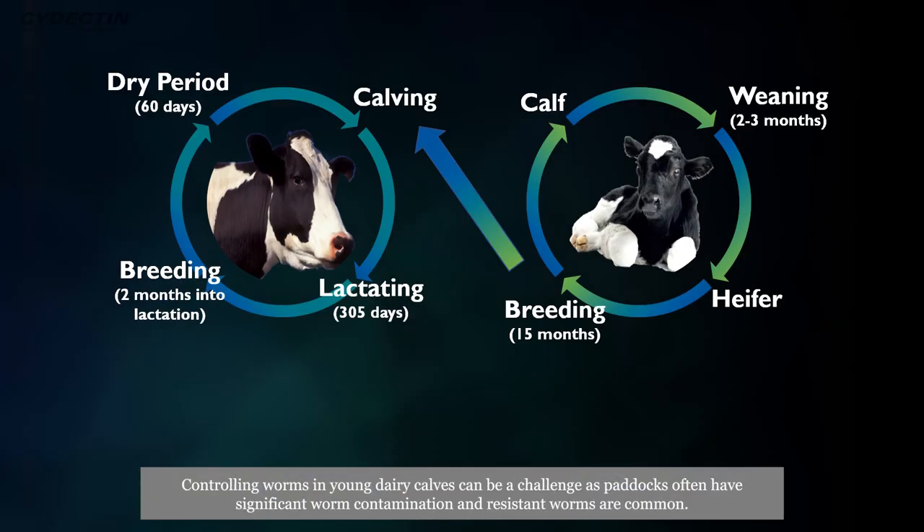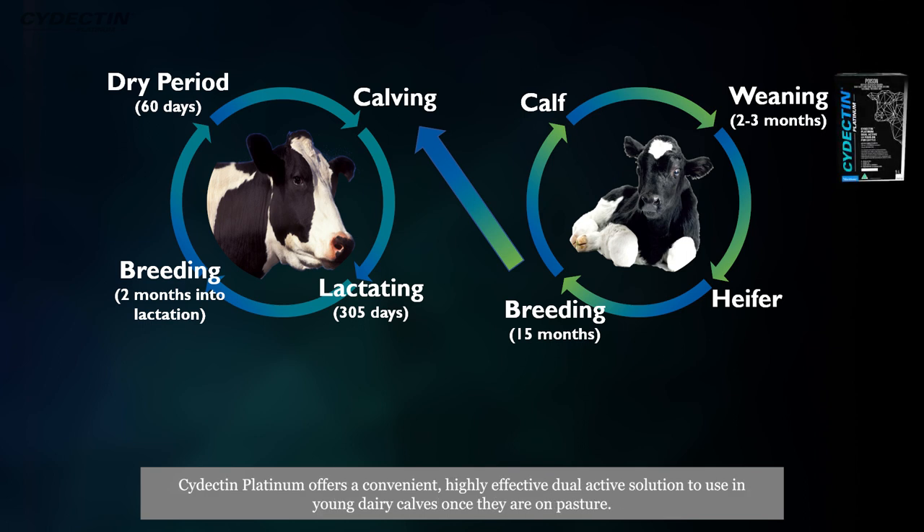Controlling worms in young dairy calves can be a challenge, as paddocks often have significant worm contamination and resistant worms are common. Cydectin Platinum offers a convenient, highly effective, dual-active solution for treating young dairy calves once they're on pasture.